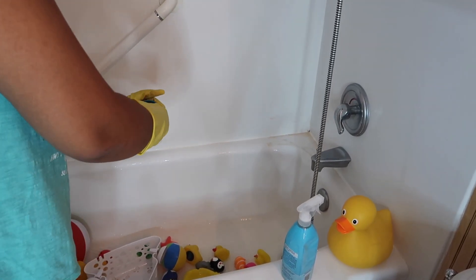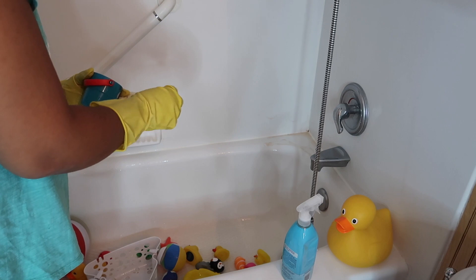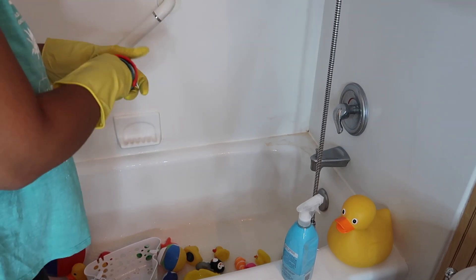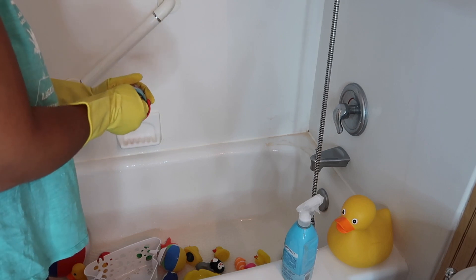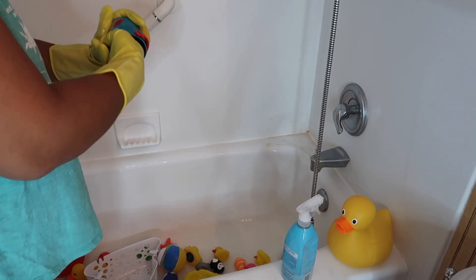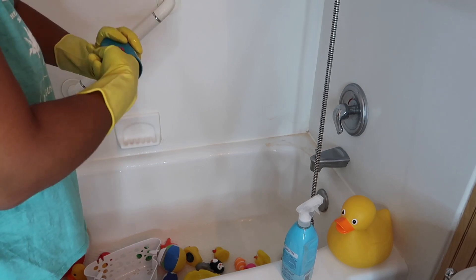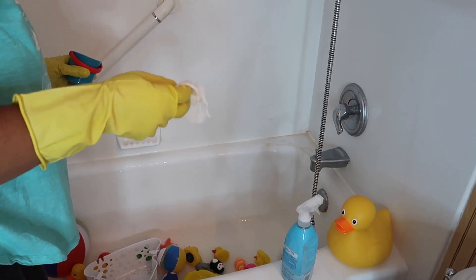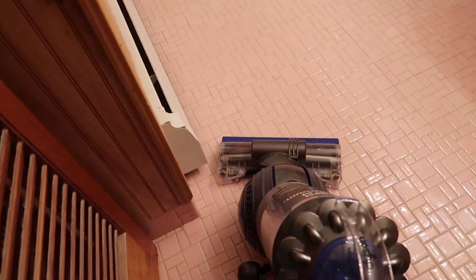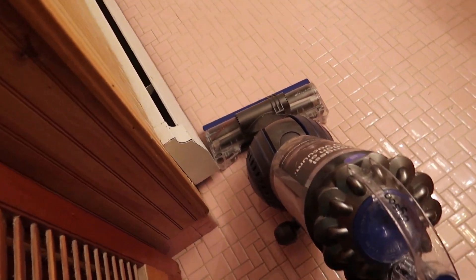Yes, we do have to share one bathroom between my husband, my daughter, and me because we don't have a big enough house just yet. Therefore, all of my daughter's toys are in the family bathroom. My camera actually cut off when I was cleaning the toilet and sink — but who wants to see a toilet being cleaned anyway?